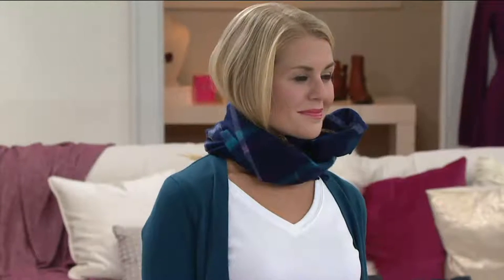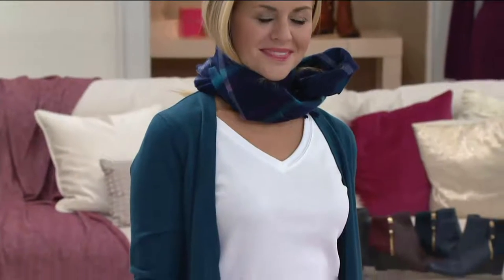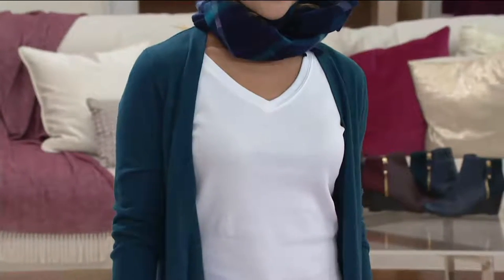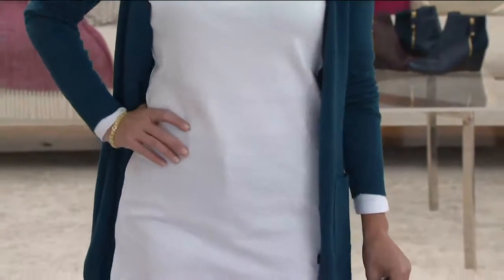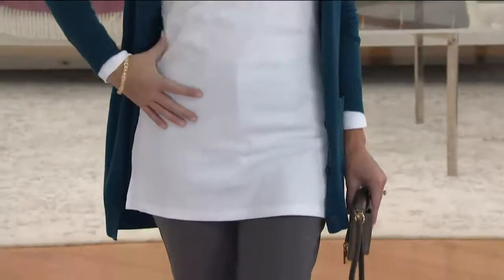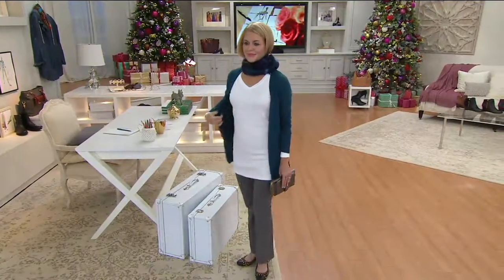The gray is super great because it's that elephant ear gray. Red is last call. These are all buy more and save — $29 if you get one, $25 if you get two, three, four, five.